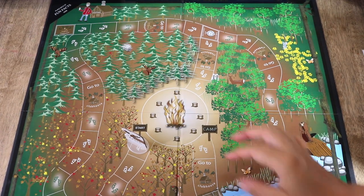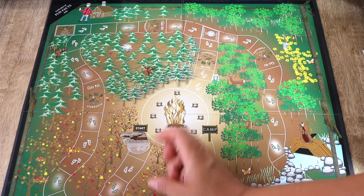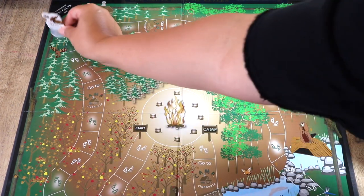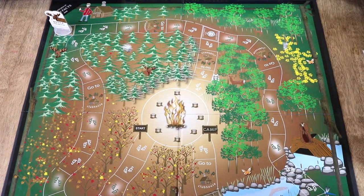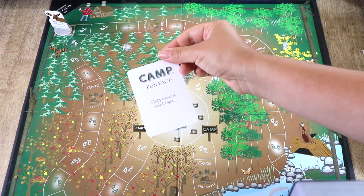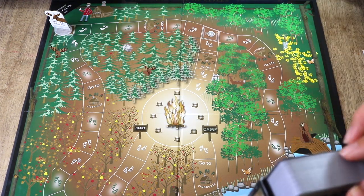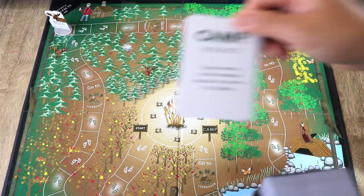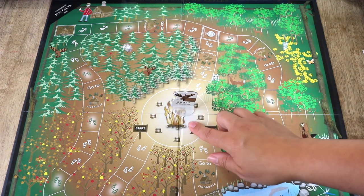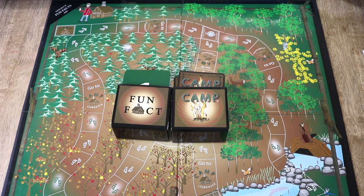You roll the die, and as you land on different stops on the board game you either pick up a card or you don't. For example, on white tracks you do not pick up a card, and when you land on green tracks you do. There is also a landing spot that sends you to the clubhouse to pick up the fun fact. The object of the game is to get back to the campfire site where you started.